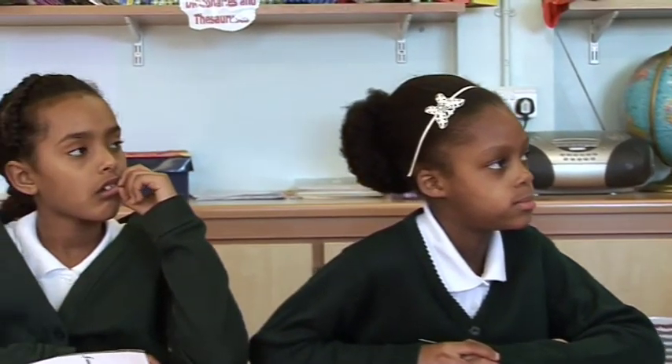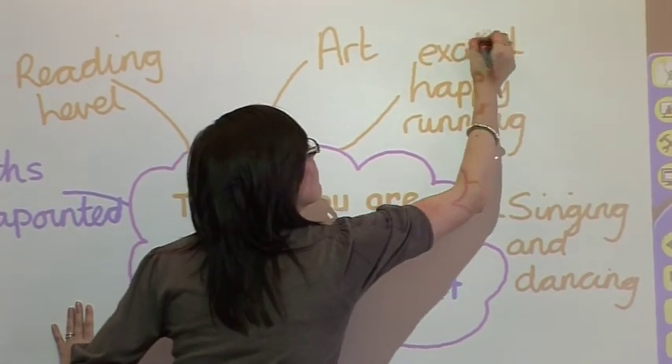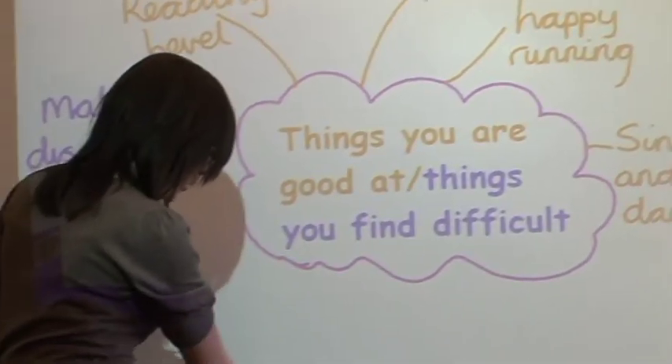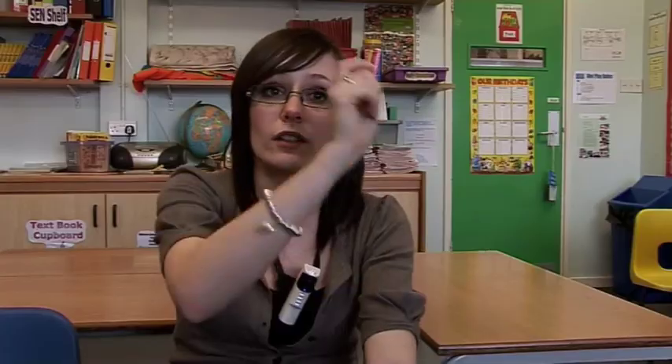This guarantee that children hear you first time even covers you when you turn your back to the class to write on the board — your voice distribution remains the same. This is a subtle point but of significant benefit to you as the teacher. I can now do my guided writing without having to keep turning round — they can still hear me.